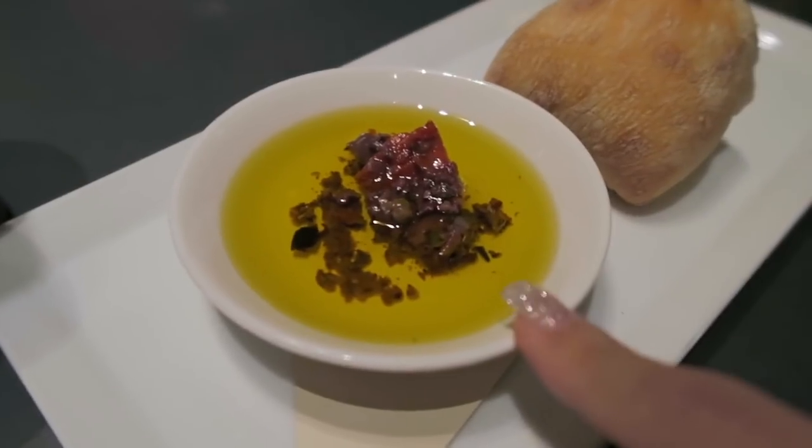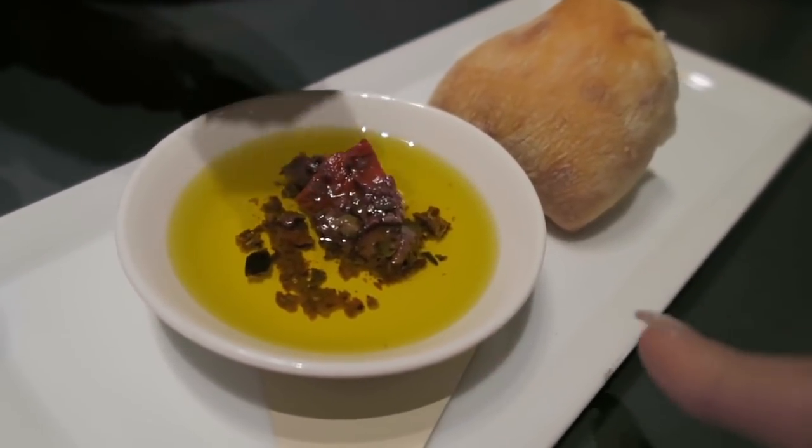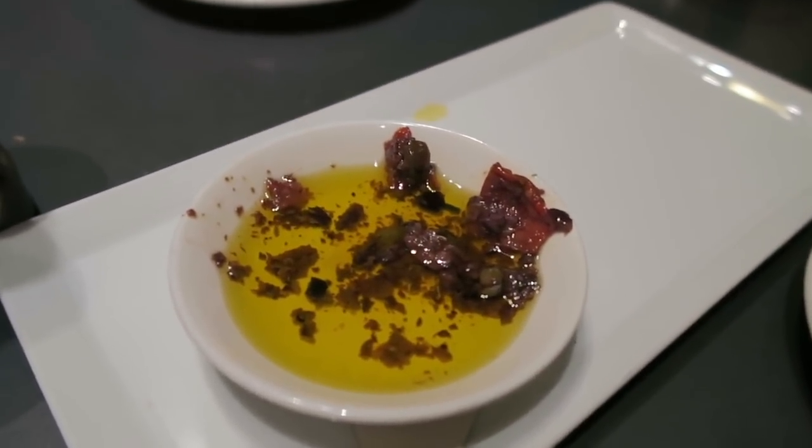Kayla and I are now at Nordstrom and we just ordered some food — I'm so excited. I think this is some sort of oil with tapenade, which is olives, or maybe tapenade and sundried tomato. This is actually really disgusting. If you guys ever come to Vancouver's Nordstrom restaurant, don't try this. The food is actually really good, but when I said that, there was a server right behind me who heard everything and made eye contact with Kayla. I'm so embarrassed right now.